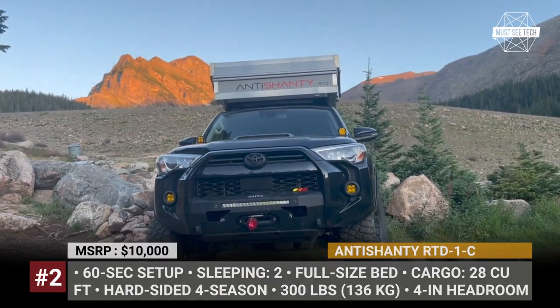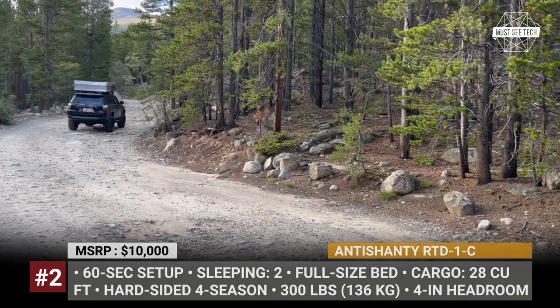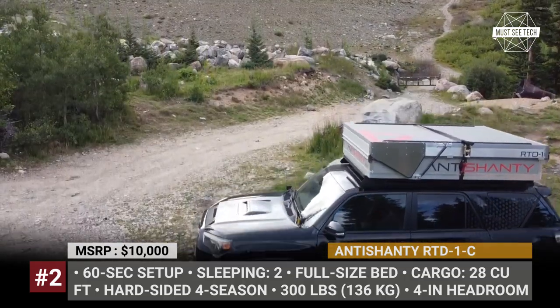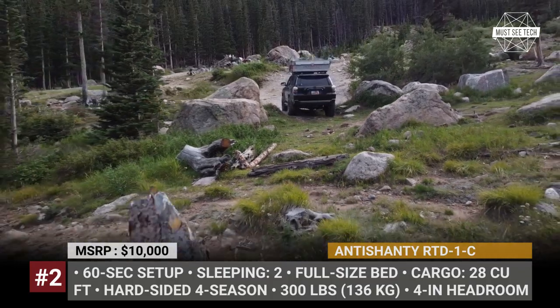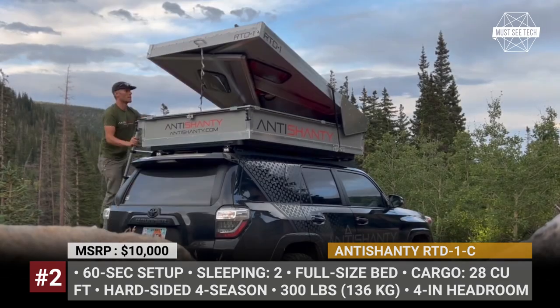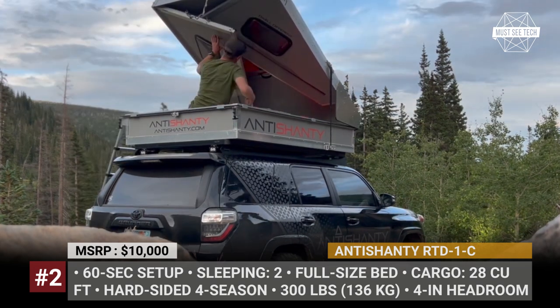Anti-Shanty RTD-1C. One might confuse this contraption with a standard rooftop tent, but Anti-Shanty actually classifies it as a rooftop dwelling, which is what the RTD acronym stands for. The aircraft-grade aluminum hardshell box can be used to carry 28 cubic feet of cargo, but when at camp, in 60 seconds it will turn into a hard-sided shelter with 4 feet of headroom and two windows.